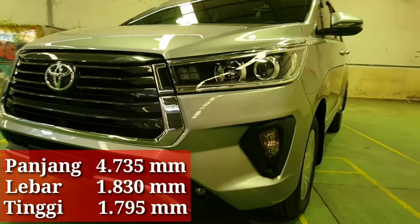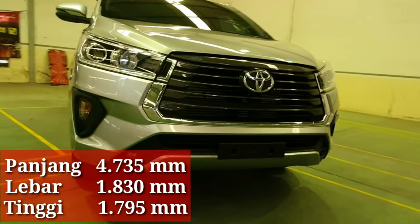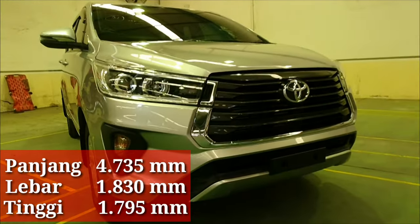Nova V 2020 hadir dengan dimensi panjang 4,735, lebar 1,830, dan tinggi 1,795 meter.